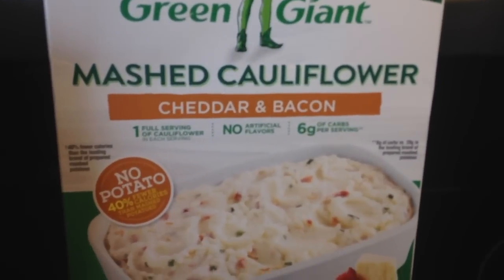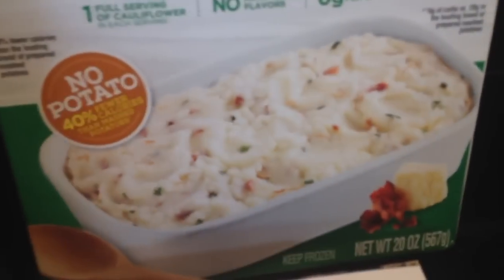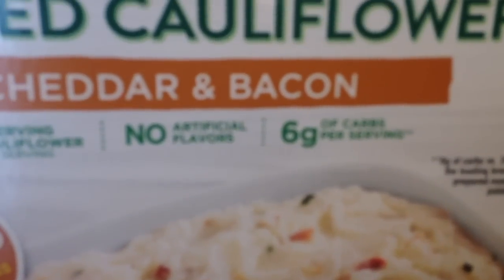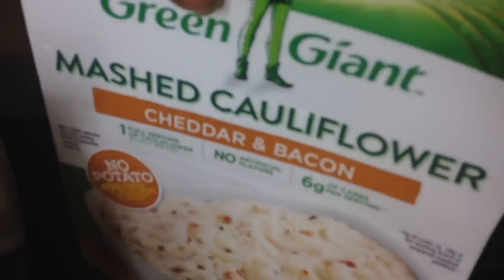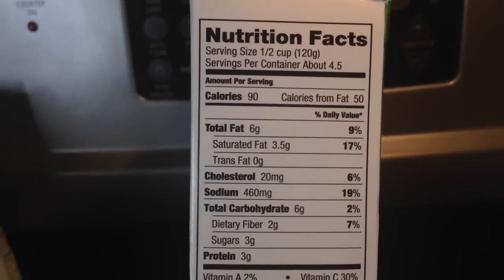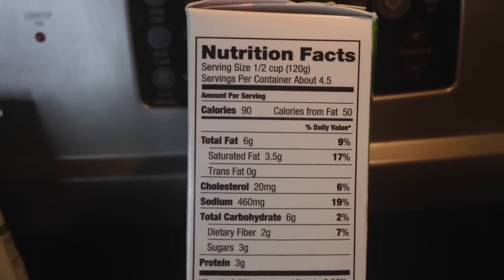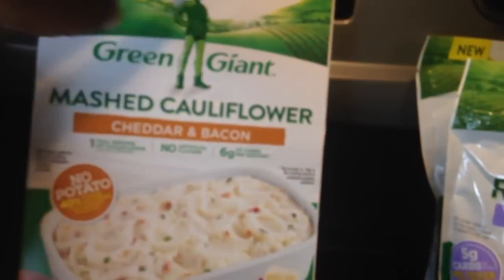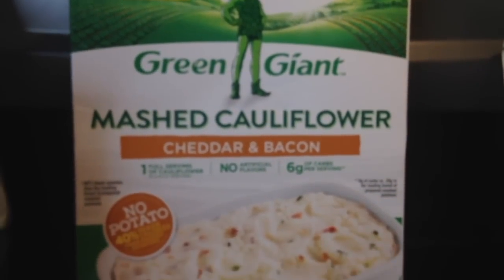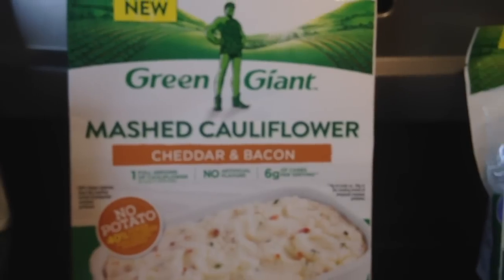Then Green Giant had a cheddar and bacon mashed cauliflower — yum, yum, yum! They even tell you how many carbs: six grams of carbs per serving. A half cup is going to be four net carbs. I've never had this one, so I'll let you know on Instagram what it came out like, if I liked it or not. But I thought I would give it a try.